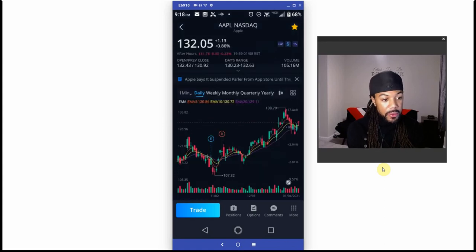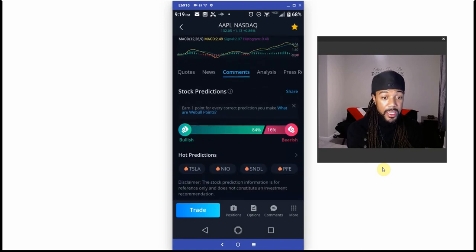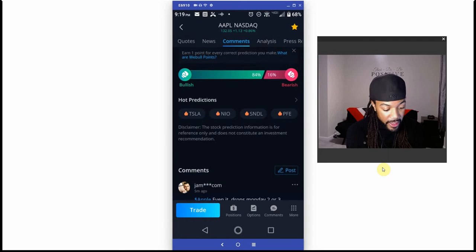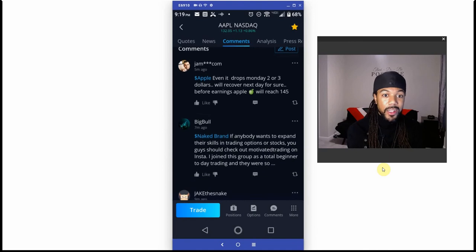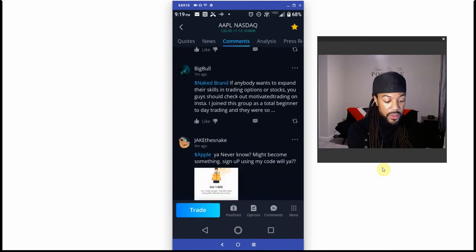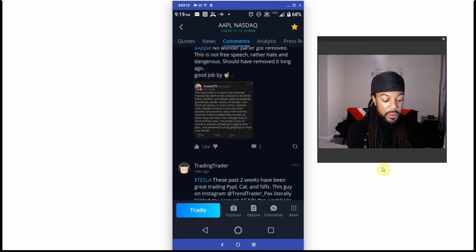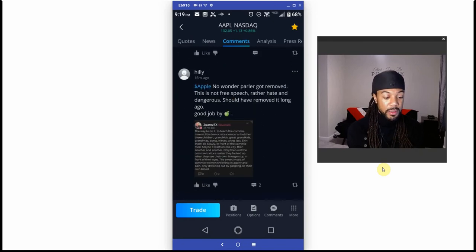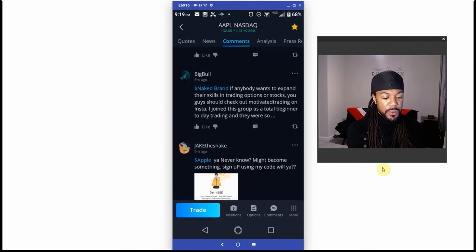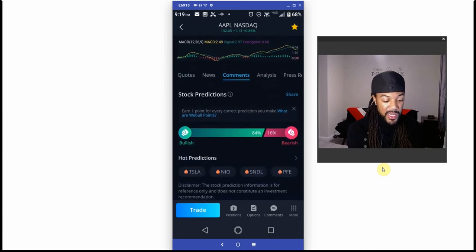What I really want to show you is the tabs on the mobile app where it says quotes, news, and comments — you can see if a stock is bullish or bearish right in your hands. You can post what you think about the stock and people can post about it too. Talk about a community of investors — Webull has that. I haven't seen this anywhere else where you actually have a community and can post on the stock you own.